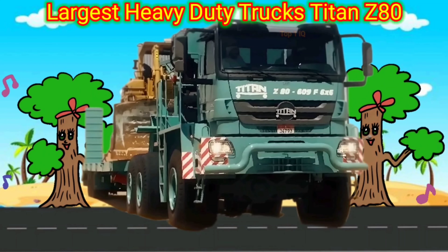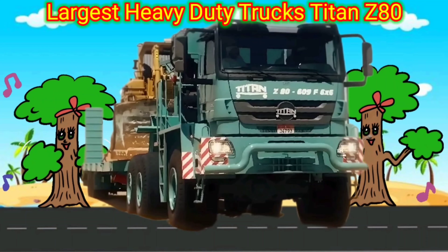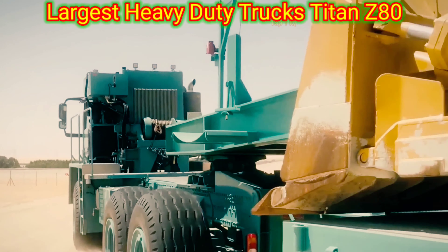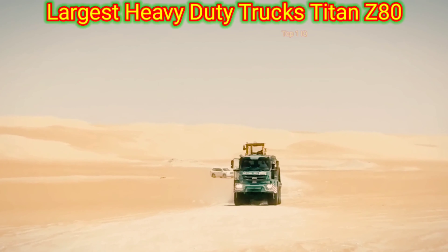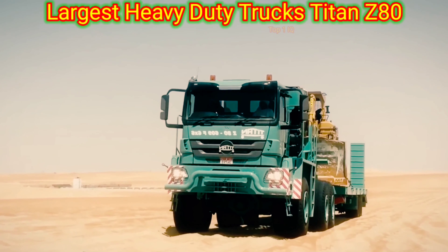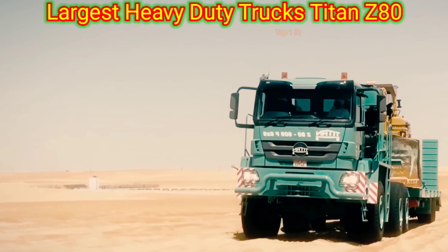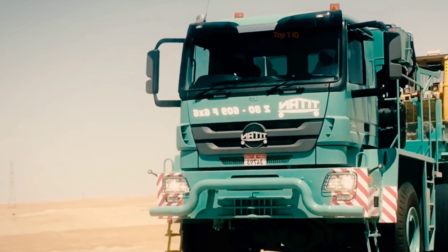Largest heavy-duty trucks: Titan Z. The Titan Z is a large heavy-duty truck primarily used for hauling and transporting heavy loads over long distances. It is commonly used in industries such as construction, mining, and agriculture. The truck is designed to have maximum power and durability to handle extreme conditions and heavy payloads.